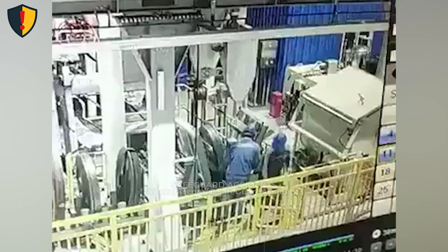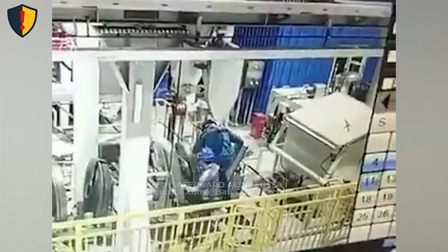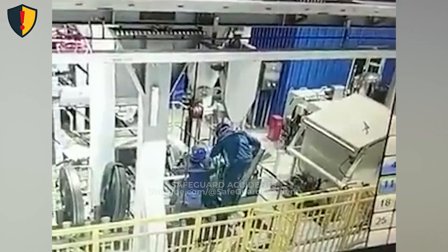Machines don't almost stop. Lock out the energy, stop the motion, and verify zero movement — because once the carriage moves, control is already gone.